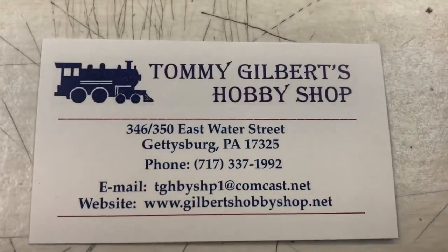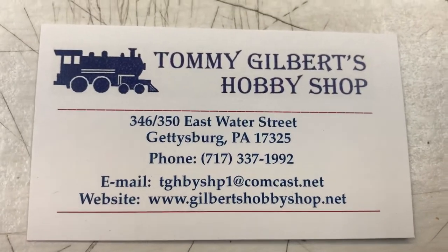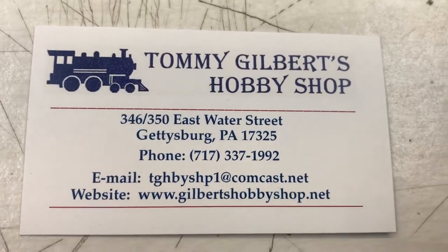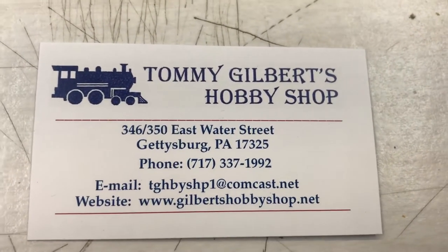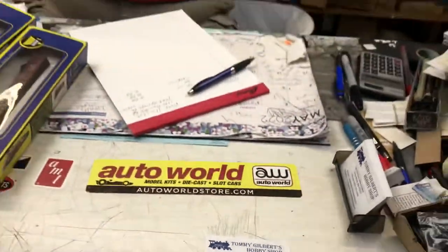I always loved coming here; the old shop — when my parents were alive they would take me in there and we'd buy a box of Airfix soldiers if I had good grades in school. We still handle some of those, though not in depth like before. John can handle that on the other end of town. As far as diorama supplies, we handle almost a full line of Woodland Scenics — plastic, wood, rubber rock — you name it, we'll try and get it for you.